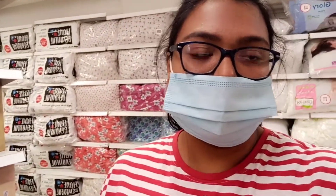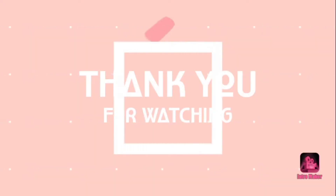So here ends the video. I hope you all loved this vlog. Thank you so much for watching. We'll meet you soon on the next video. Until then, take care and stay safe. Bye bye.